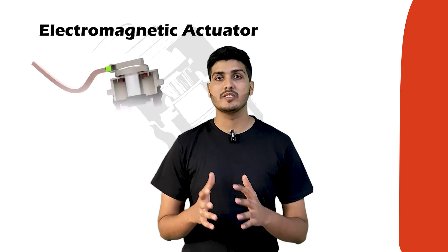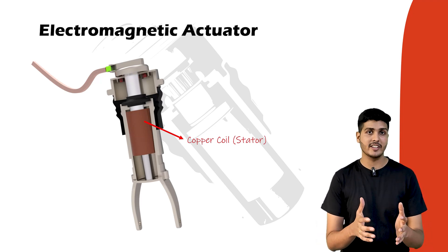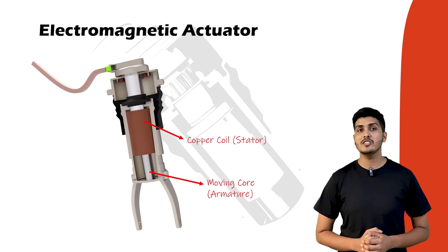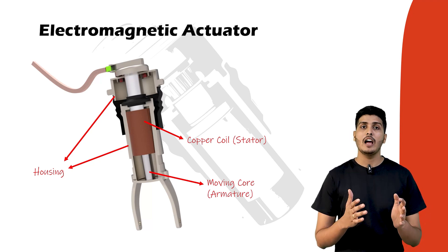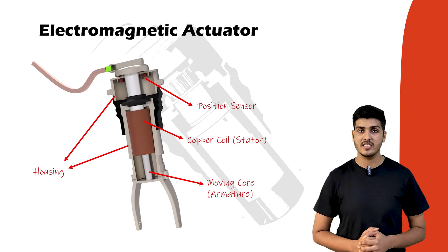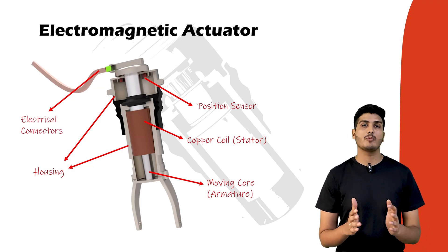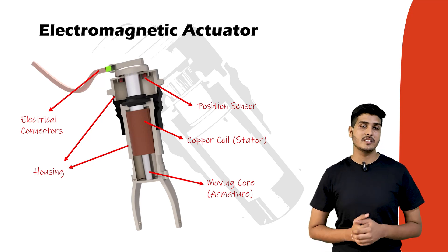Now let's look at the detailed technical components of the electromagnetic actuator. First is the copper coil — a stationary coil of highly conductive copper wire that generates a magnetic field when energized. Second is the moving core — a cylindrical ferromagnetic core placed inside the coil that moves linearly under the influence of the magnetic field. Third is the housing — a rigid outer casing providing structural support, heat dissipation management, and protection of internal components. Fourth is the position sensor — a built-in linear sensor that continuously tracks core position and sends real-time feedback to the ECU. Fifth are the electrical connectors — high-frequency wiring delivering current to the coil and carrying feedback signals. Finally, there is the cooling system, using mostly passive cooling elements to manage heat during high-frequency actuator operation.